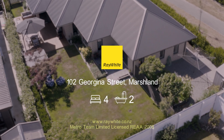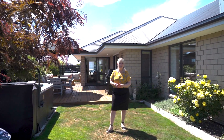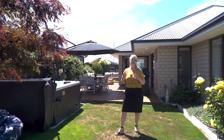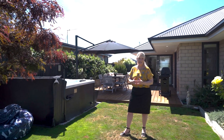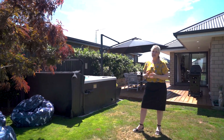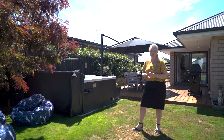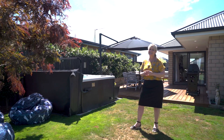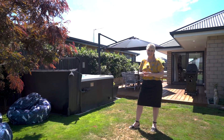Welcome to 102 Georgina Street in the Prestons Park subdivision. Hi, my name's Bronwyn Williams from Ray White. Built in 2017 by the current owners, this superb four-bedroom family home and garden has been a wonderful home for them, but now it's time for them to downsize — they have in fact purchased — so the opportunity has arisen for you to buy your dream home and garden in this magical setting. Come and take a look.